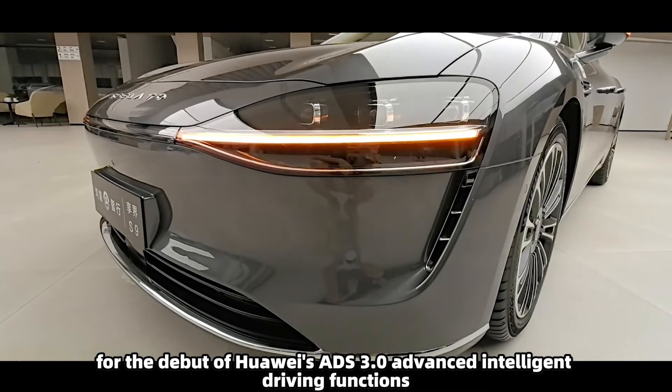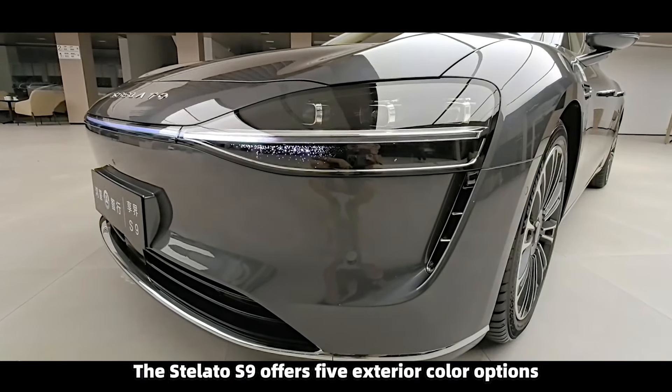The extensive intelligent driving hardware of the Stellato S9 is fundamental for the debut of Huawei's ADS 3.0 advanced intelligent driving functions. The Stellato S9 offers five exterior color options, and the side profile reflects the style of an executive sedan.